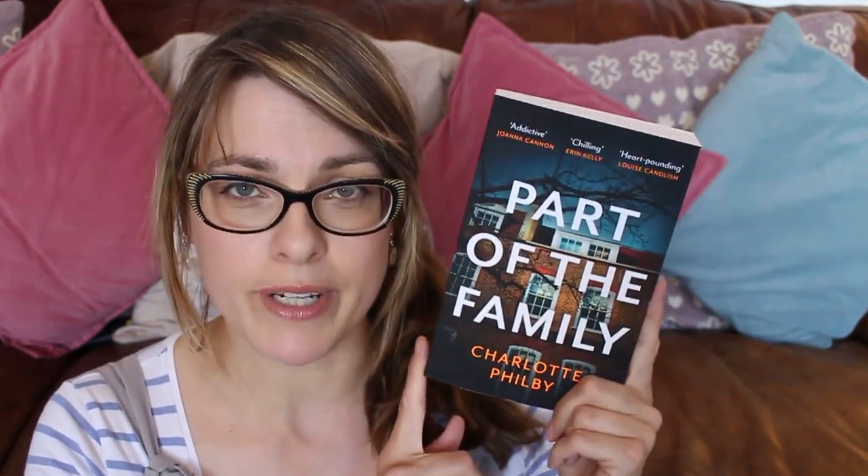Next up I've got Part of the Family by Charlotte Philby. This was previously published under a different name — The Most Difficult Thing — so if you've already read that, you'll know what this is about. It's about Anna who is seemingly living the perfect life, married to her university sweetheart, living in a beautiful house with twin three-year-old daughters called Stella and Rose, and a wonderful nanny who's practically part of the family. However, Anna's hiding a secret that threatens to unravel her entire life, and in order to protect her children she has to betray them. I'm really excited to read it — I do love a good domestic thriller.